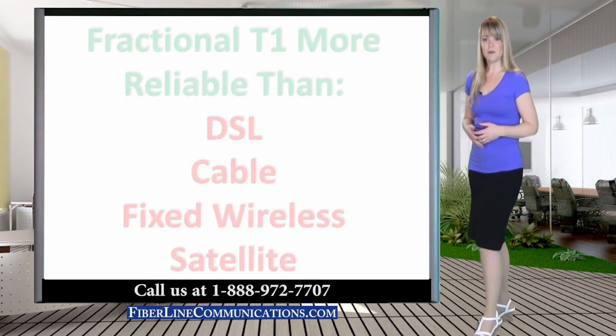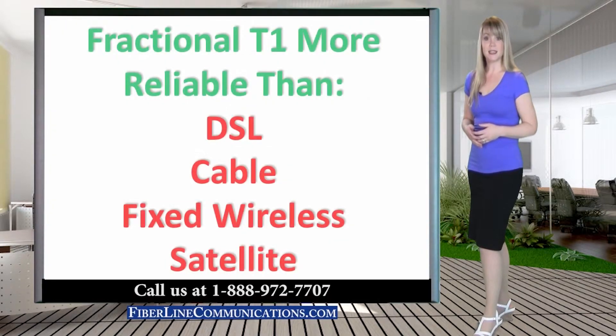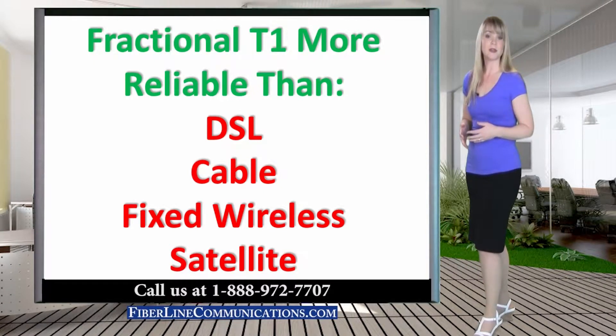Another advantage of Fractional T1 is that because it is dedicated bandwidth, it is far more stable and reliable than shared bandwidth circuits like DSL, cable, fixed wireless or satellite. Also, unlike these other forms of bandwidth, Fractional T1 is often provided with a service level agreement which guarantees its reliability.